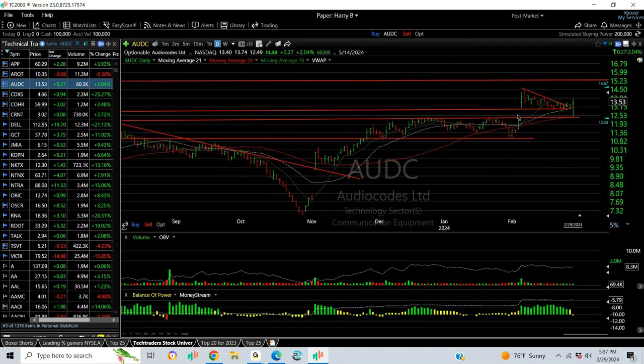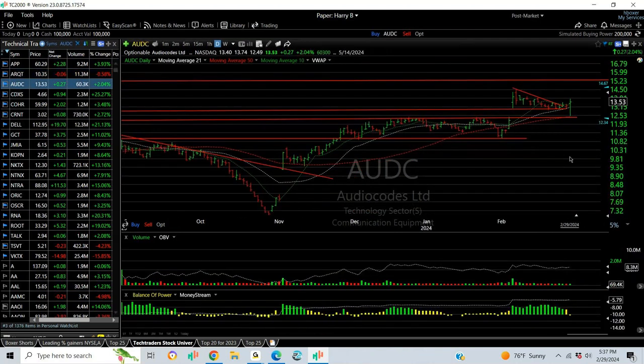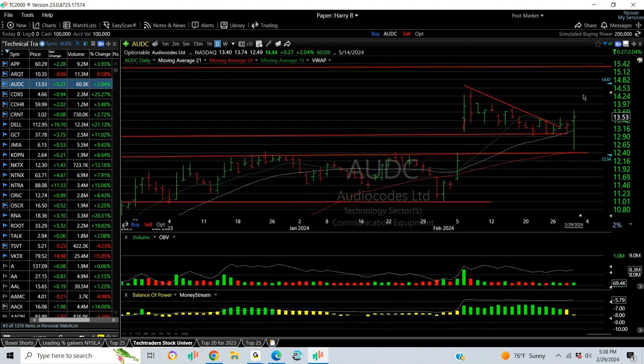ADC popped out. It's been wedging. Today it had a big engulfing reversal bar — a very bullish one. Target now is $14 to $15.50.